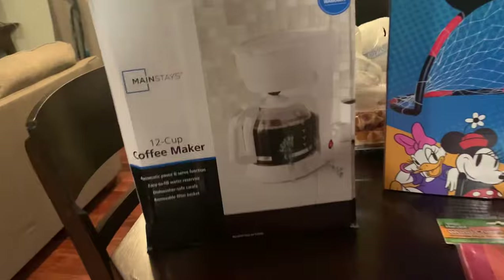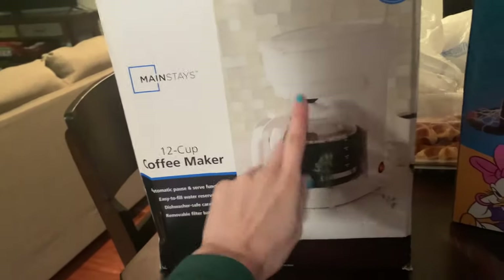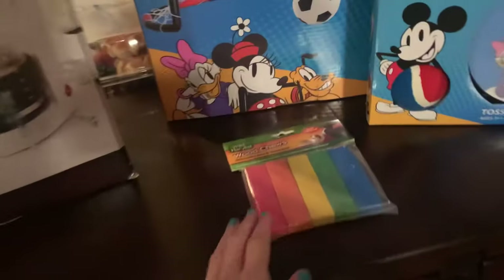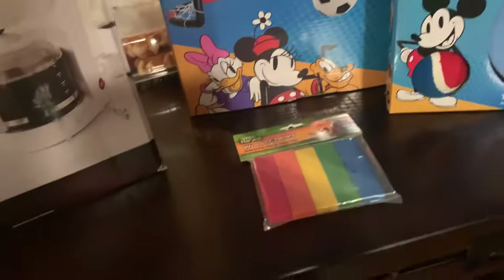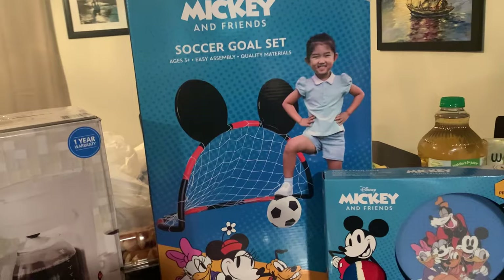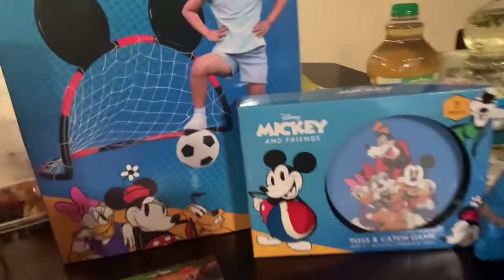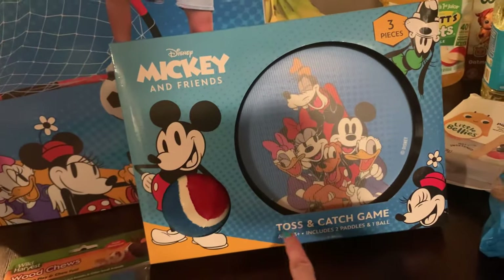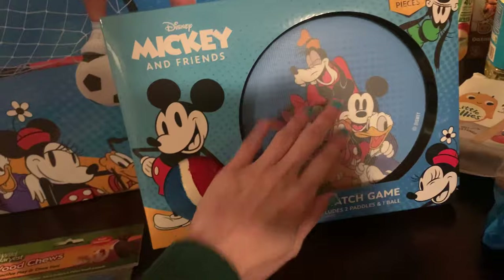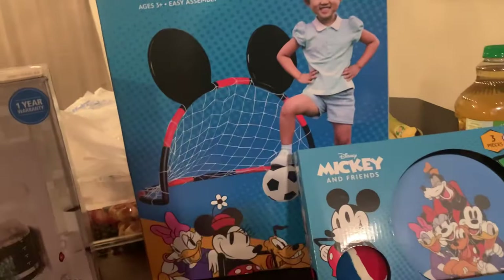My coffee pot has been leaking grinds — I have the worst trouble with coffee pots. This was like $9.98. I prefer a black coffee pot but this will work. I picked up wood chews for the guinea pigs for under $2. This Mickey and Friends soccer goal set for Cooper's birthday — I got it in mind for both kids to play with. We already have soccer balls, they just don't have a goal, so I thought that would be fun for summer. The last thing for his birthday is this Mickey and Friends toss and catch game — it's like a Velcro toy that comes with a ball, you throw it back and forth and it sticks. This was like $6 and some change.